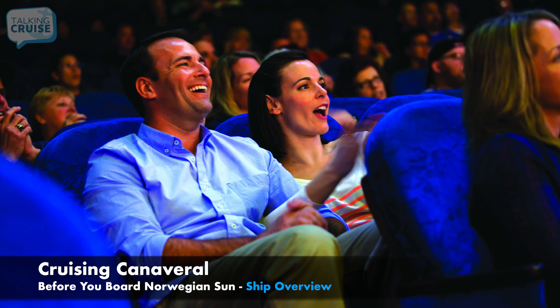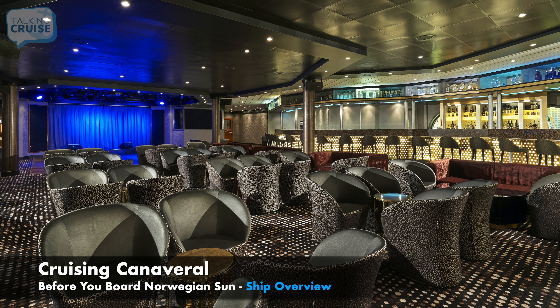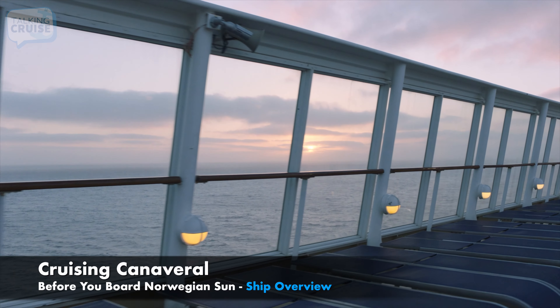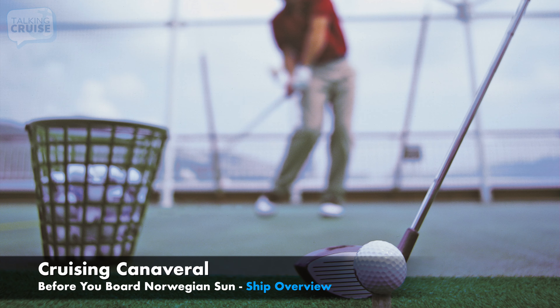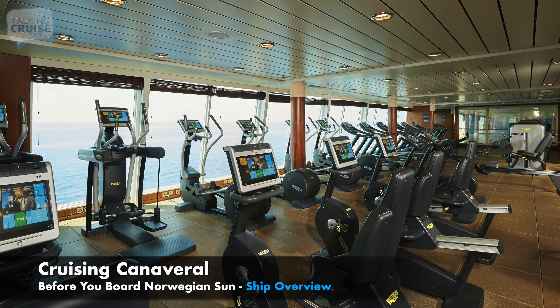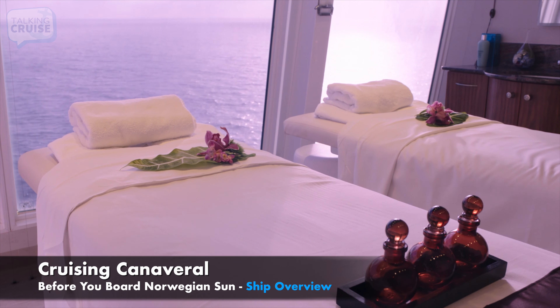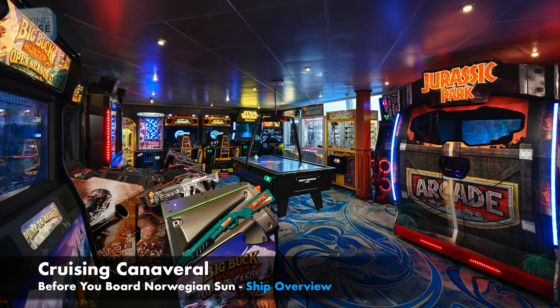Nights will come alive with a great lineup of shows to keep you entertained in the Stardust Lounge, the Bliss Ultra Lounge, and Spinnaker Lounge. Between ports of call, you'll find lots to do onboard, including the basketball court, golf driving net, the Oasis pool and hot tubs, the fitness center, the Sun Casino, Mandara Spa, the Kid Splash Academy, Teen Club, and Arcade.